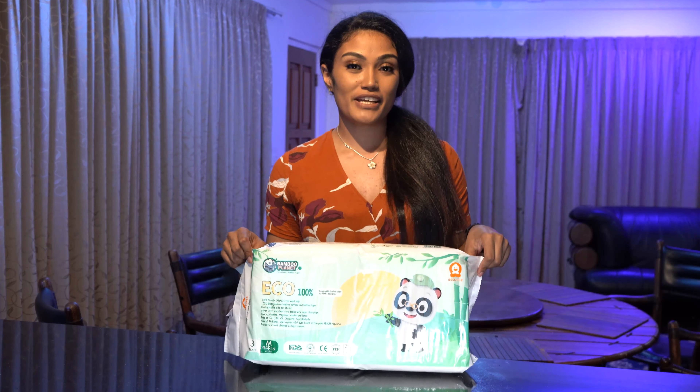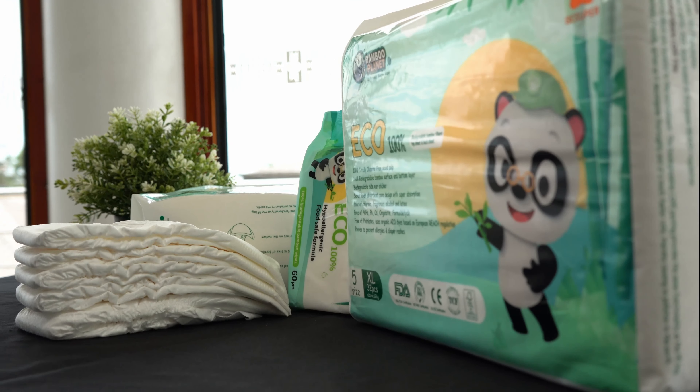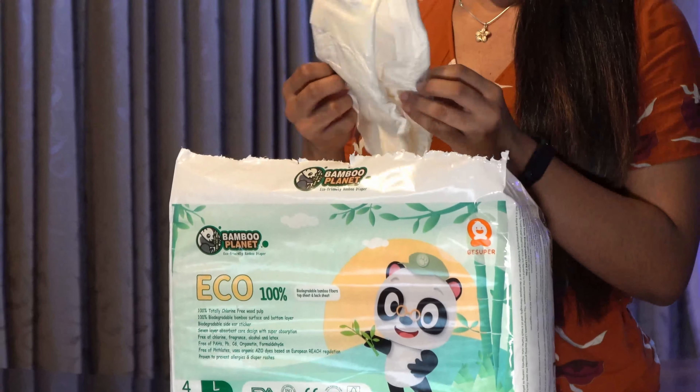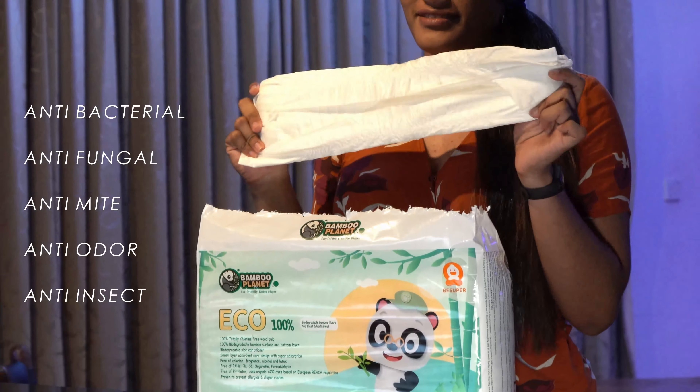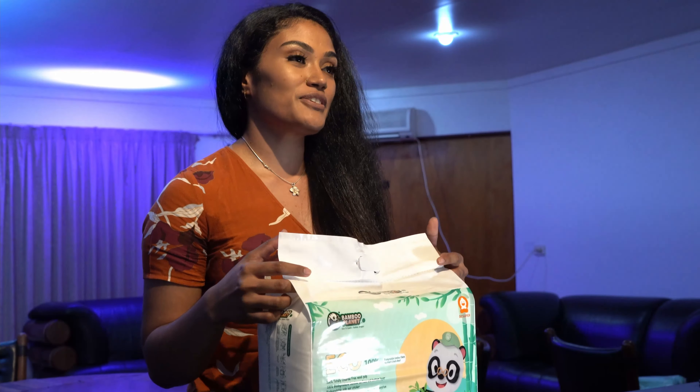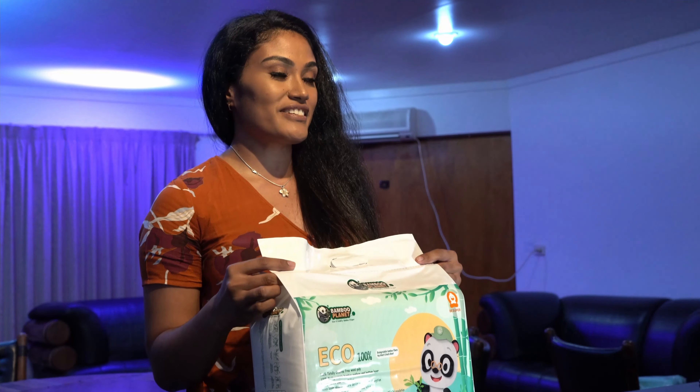Bamboo Planet Echo Baby Diapers are made from 100% natural biodegradable products that are safe and gentle for your baby's sensitive skin and health. As a natural fabric, bamboo makes the diaper anti-bacterial, anti-fungal, anti-mite, anti-odour and anti-insect, thereby reducing the risk of bacteria and preventing nappy rashes and odours.